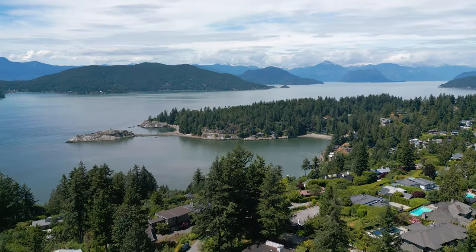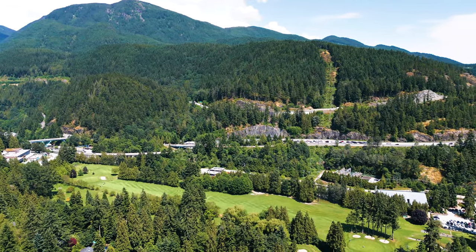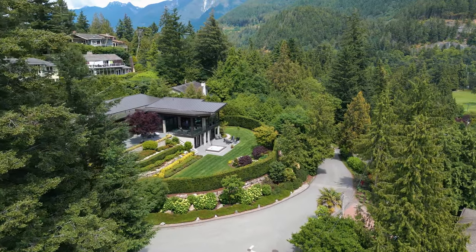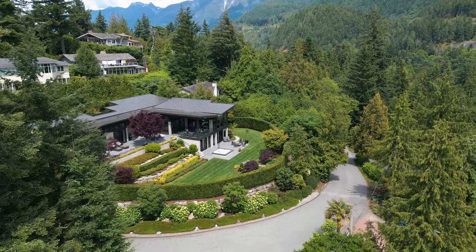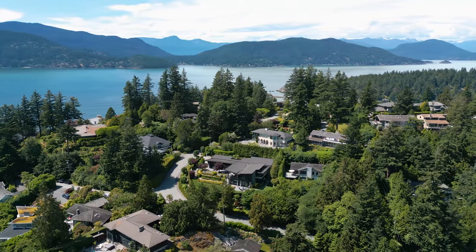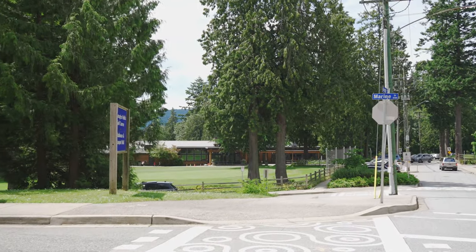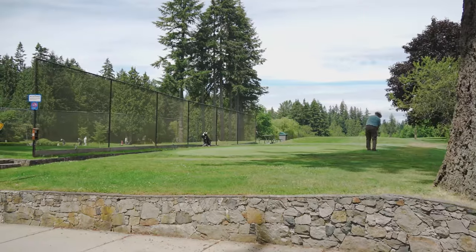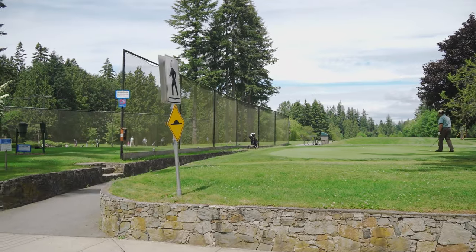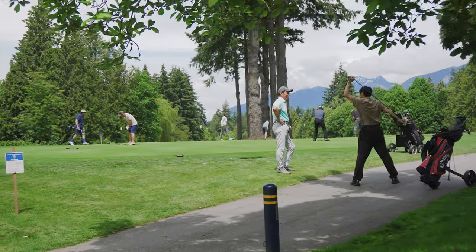In a city famous for its staggering views, stunning mountains, and incredible homes, the Enclave of Glen Eagles is known for its meandering streets and gorgeous private lots with beautiful vistas. The moment you turn off of Marine Drive, you pause to slowly take in the beauty of Glen Eagles Golf Course, and it feels like you've entered a retreat where all stress and worry disappear.